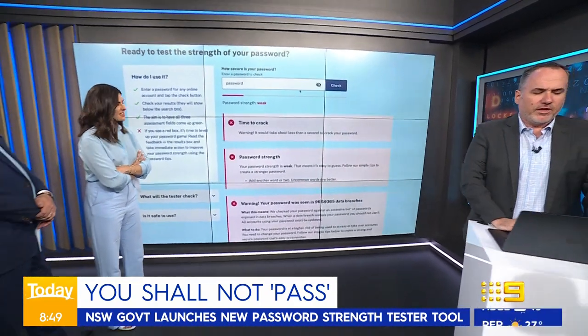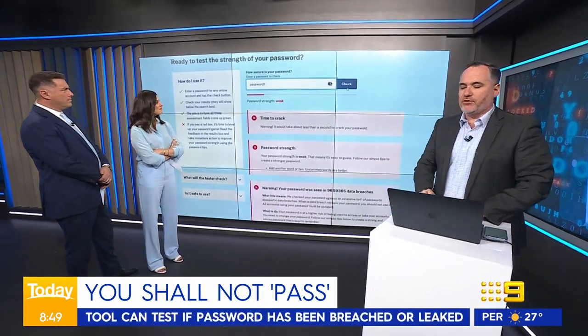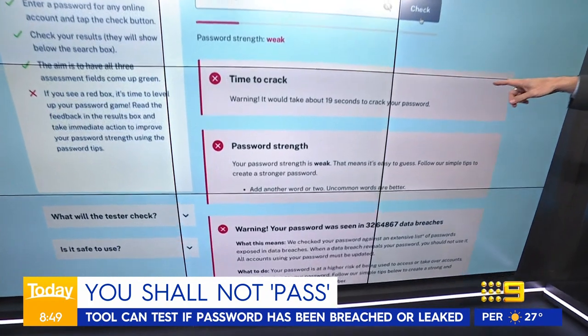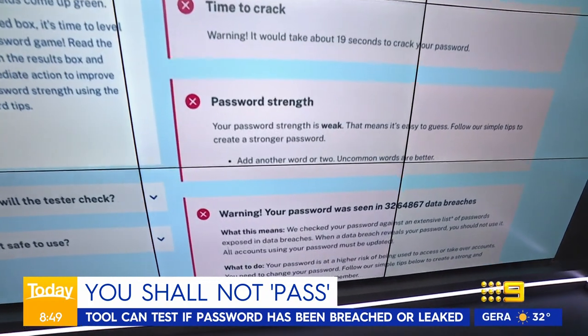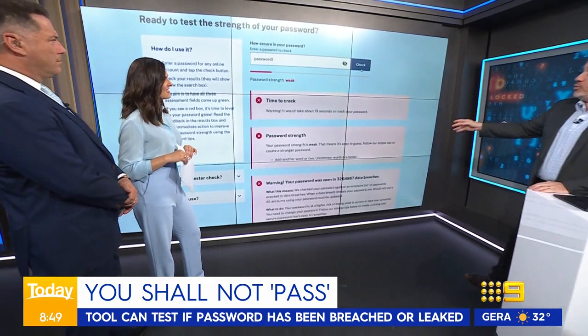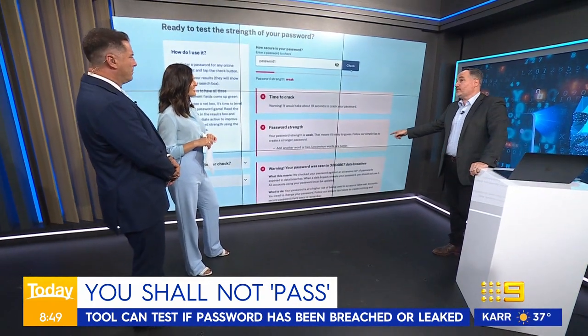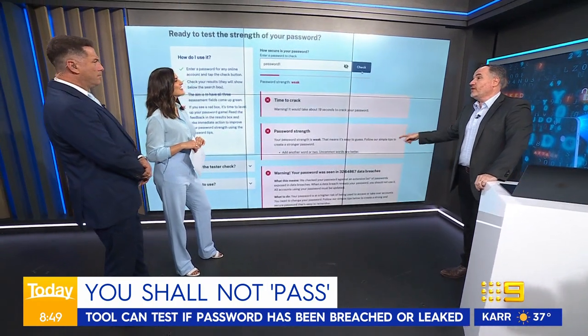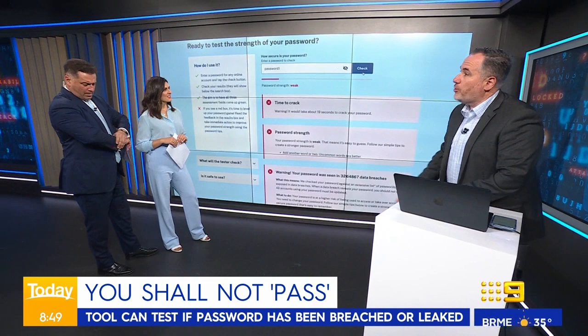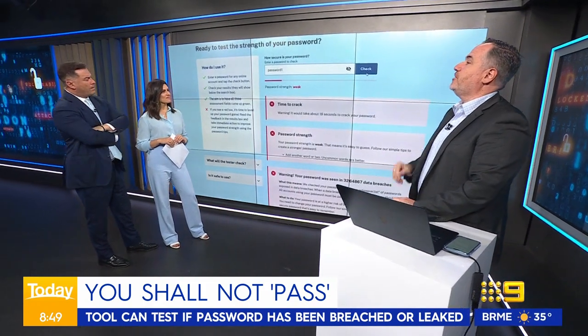You can do this with anything. And you think, okay, I'll put a number one next to my password — that's going to be better. It's still weak. It's going to take 19 seconds to crack. That's what people need to understand: type in your password here and it will tell you how strong or weak it is, and whether your password has actually been used in data breaches. Because if it has been used in breaches, it'll be automatically tested by hackers to get into your accounts.